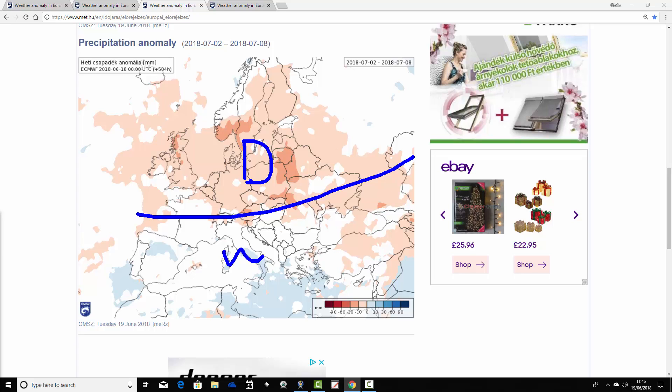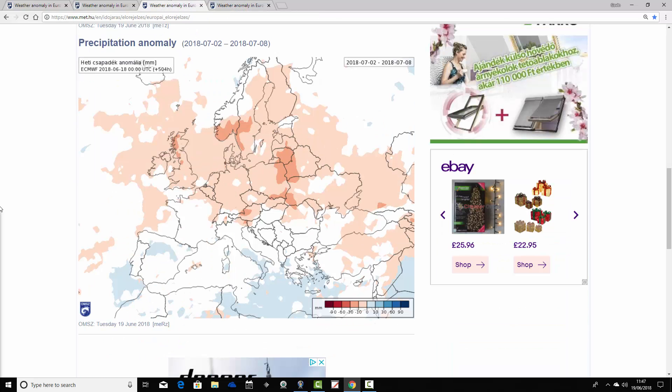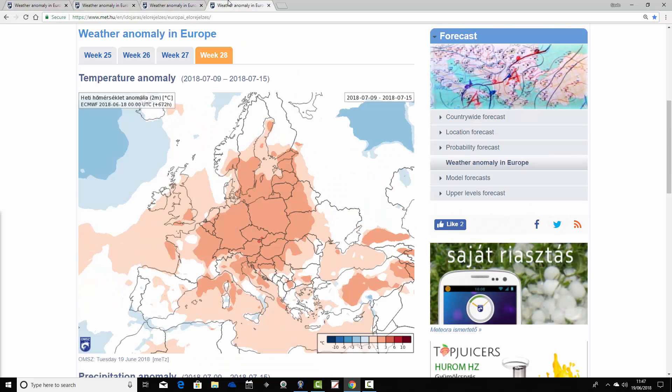Precipitation anomalies for week three, 2nd to 8th of July, show the same broad pattern but with easing intensity of colours. Northern Europe remains generally dry, southern Europe is wetter. Across France, we've gone from drier than average to closer to average, which might hint at a thundery breakdown starting to develop there through the first week of July, after the heat at the end of June. That's a bit speculative, but it's possible.